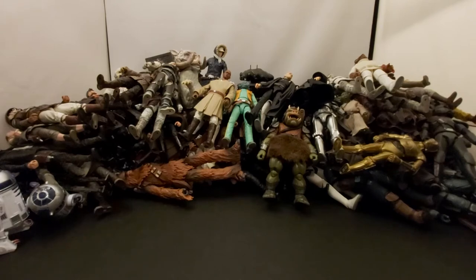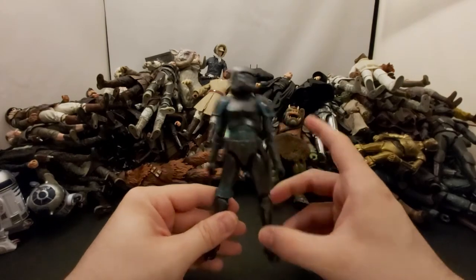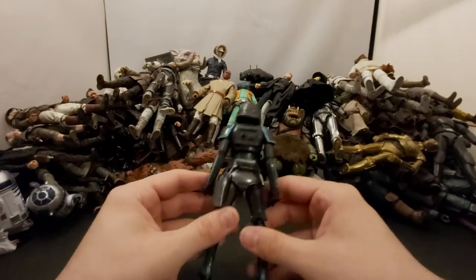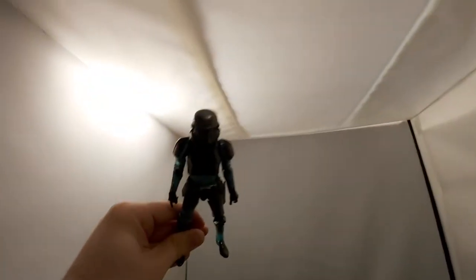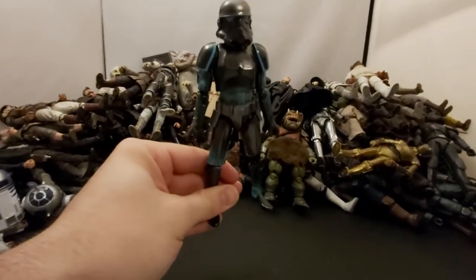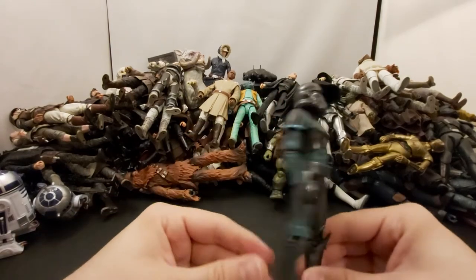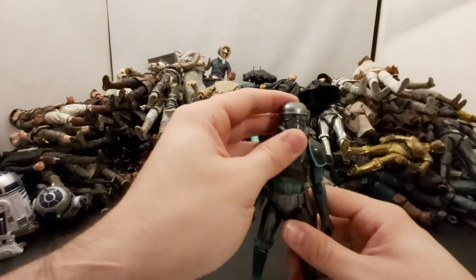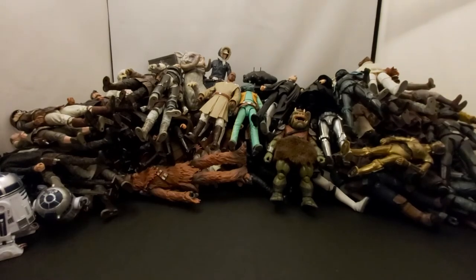Next we've got the Shadow Trooper — I think this is a Gaming Greats figure for Force Unleashed. He looks really cool when you aim him toward the light, you can kind of see through him. I almost got another one but this older mold is kind of going away now that there's a new stormtrooper mold.